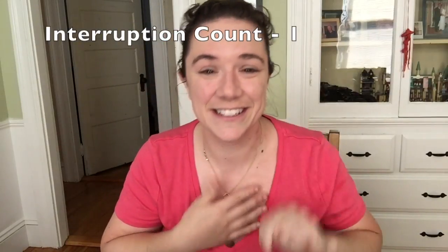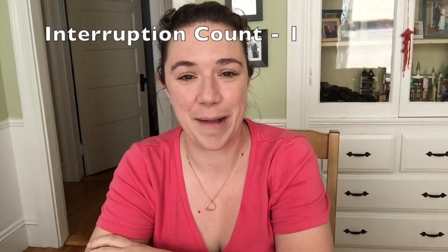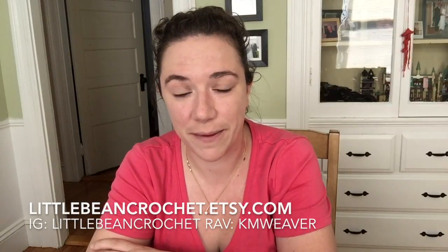If you don't know who I am, my name is Kayleen. I am a mom of two small kids, and I am the principal dyer behind Little Bean Loves hand-painted yarn and the fiber artist behind Little Bean Crochet on Etsy. You can find me on social media as Little Bean Crochet on Etsy, KM Weaver on Ravelry, and Little Bean Crochet Shop on Facebook.